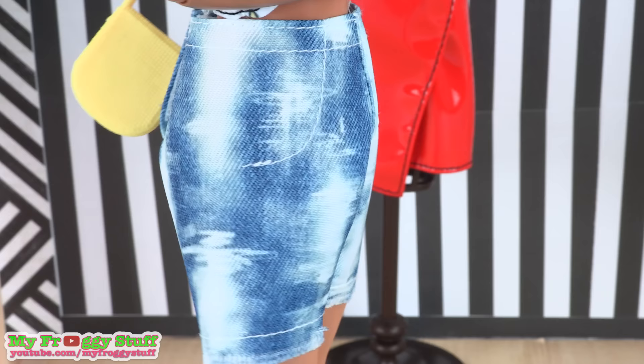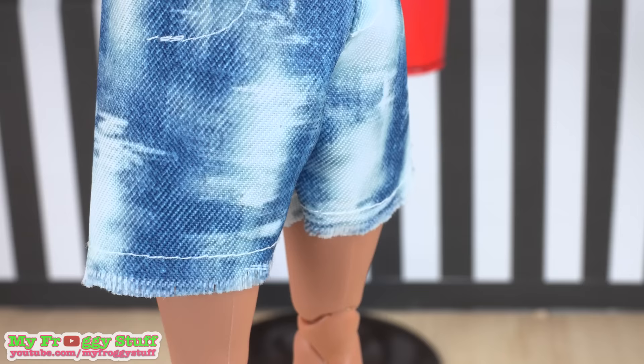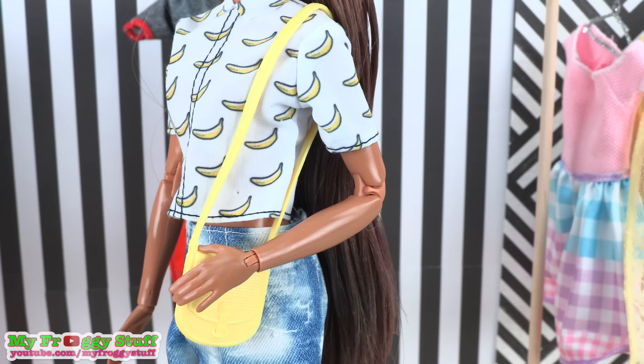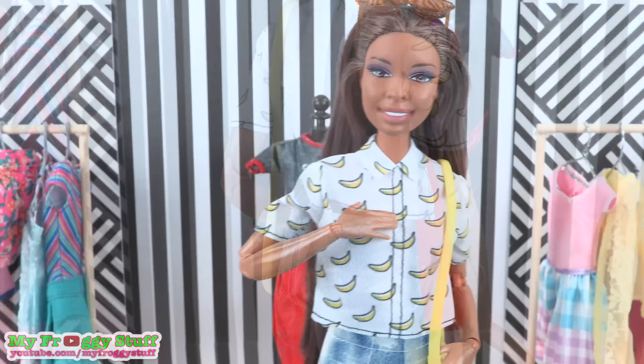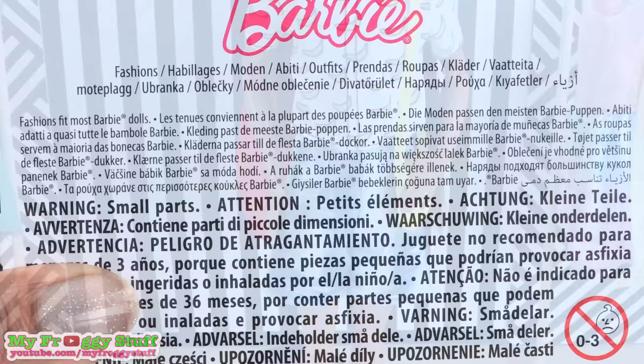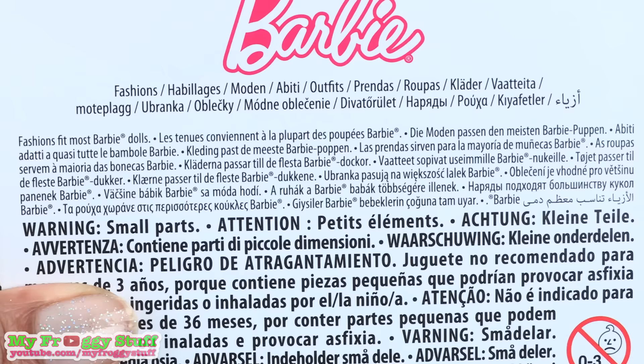Up first we have a pair of high-waisted jean shorts with a printed jean design. The bottom has a raw edge and they have stitched-on white details. It comes with a white collared shirt with a banana print, a yellow purse, and a pair of brown sunglasses. Everything velcros in the back. I like the shirt — the banana print is fun — however the shorts are a little large.